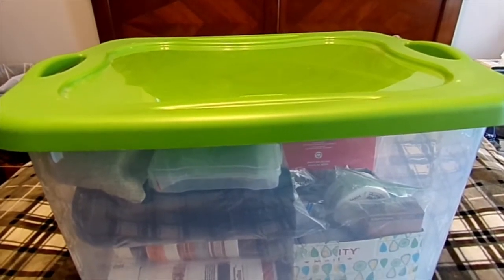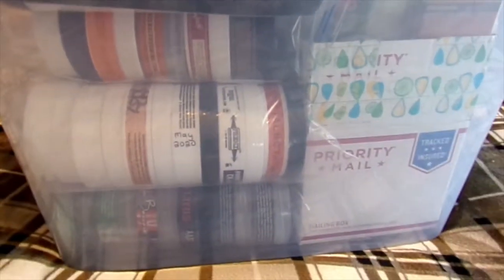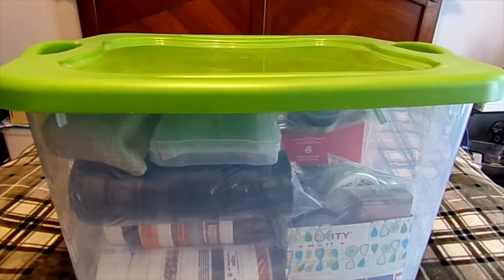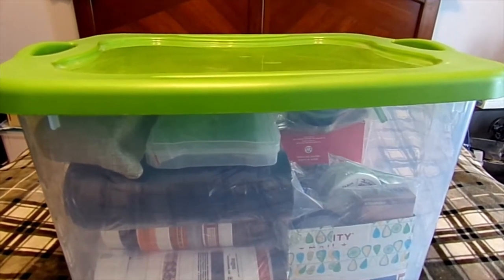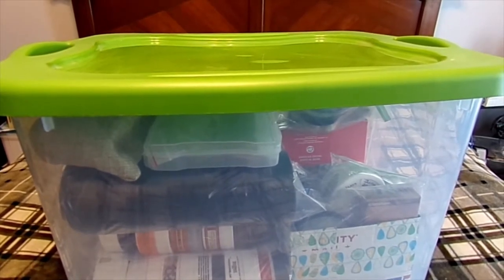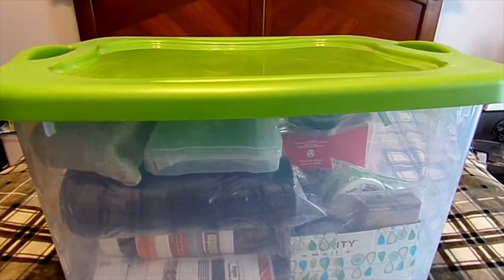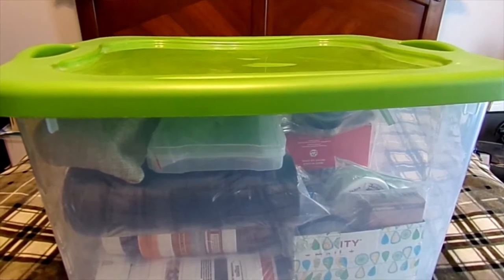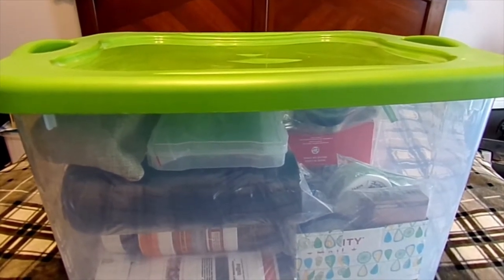Alright, this is basically my den. It's a box full of soap. Y'all wanted to see my den tour and it's a tub, so we're calling it a tub tour. I don't know how I'm going to do this, but I'm thinking about doing them by soap companies. I'll figure it out as I go. See you in a minute.